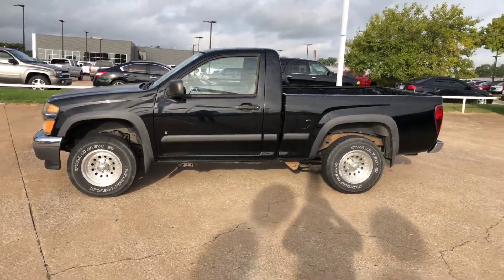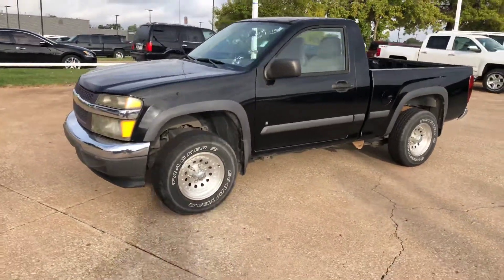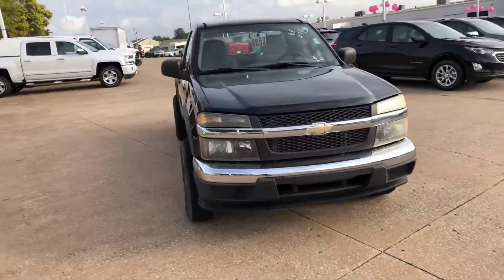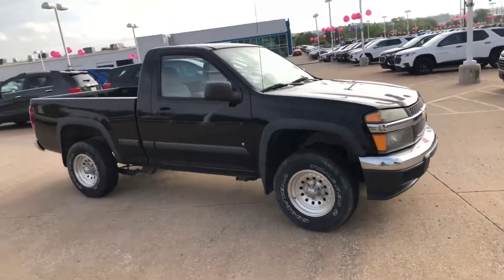Hi Tony, this is Ryan here at Jim Glove Chevrolet. I just want to send you a little walk-around video of the '06 Colorado four-wheel drive that you inquired about. Of course, here it is. The thing's in pretty good condition — it only has a little over 65,000 miles on it, so it wasn't driven much for an '06.